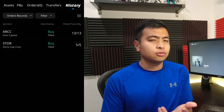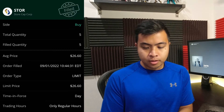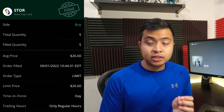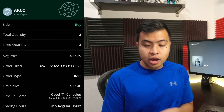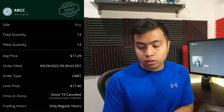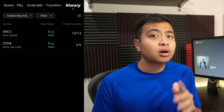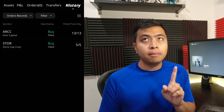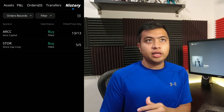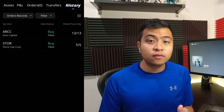Now let's take a look at my buys and sells for the month of September. I really didn't sell anything, only bought. I bought five shares of STORE at a price of $26.60 on September 1st. And then as a new addition, ARK or Ares Capital — I bought 13 shares at $17.29 on the 29th of September. I also considered buying Pembina Pipeline or PBA to add more diversity in the same industry as EPD, but these are the only two stocks I bought for the month of September.